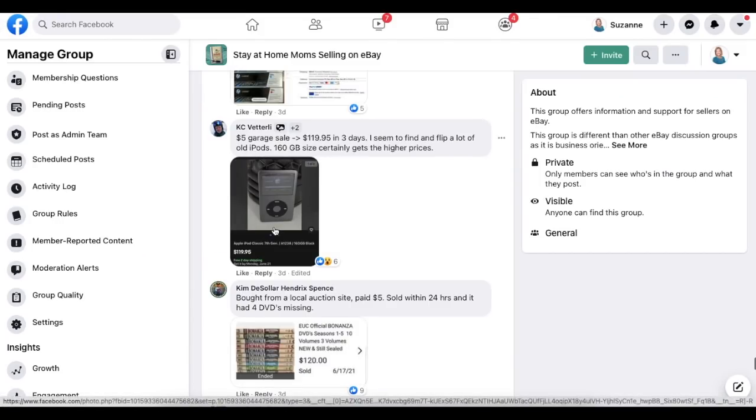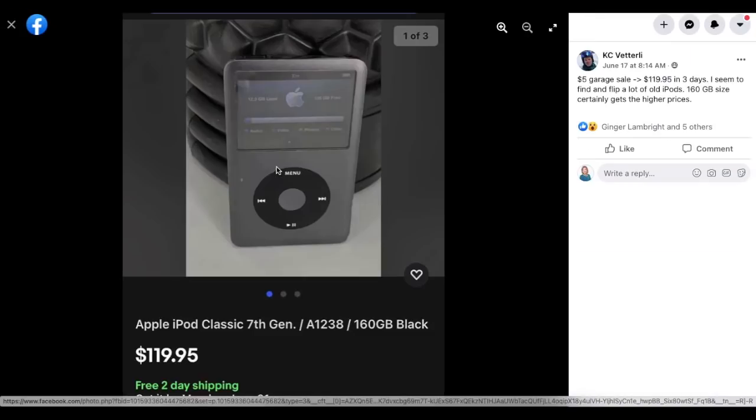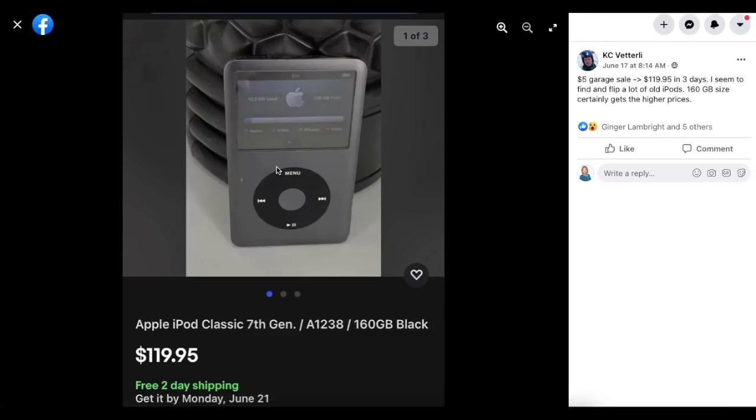Casey again: $5 at a garage sale, sold for $119.95 in three days. He finds and flips a lot of old iPods — the 160 gigabyte size certainly gets the higher prices. Apple iPod 160 gigabyte, paid $5, sold for $119.95.